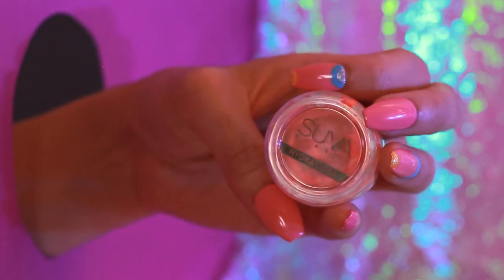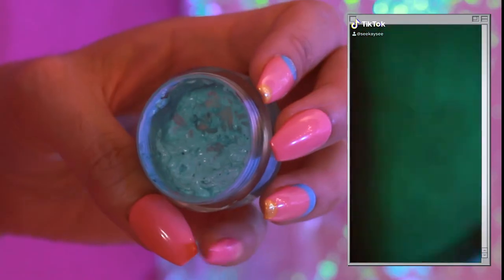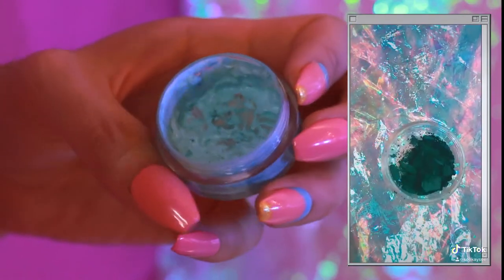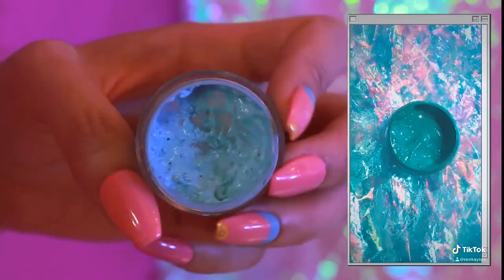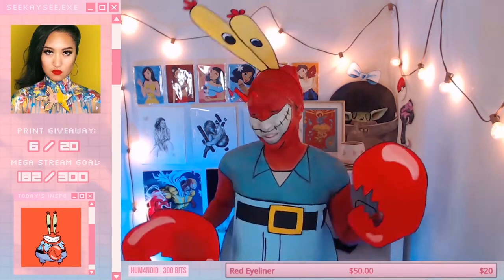I typically start with either Suva liner, which is just a water-activated eyeliner. If I don't have something opaque, I will use foundation mixed with eyeshadow. And that's what I use for a base.